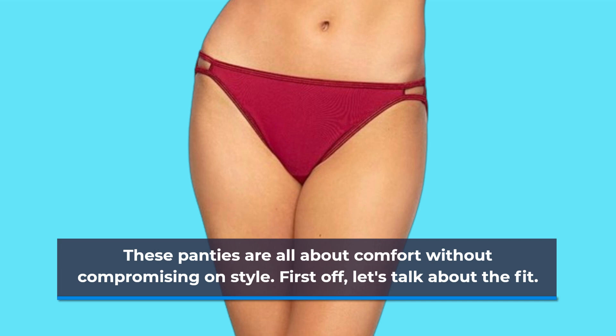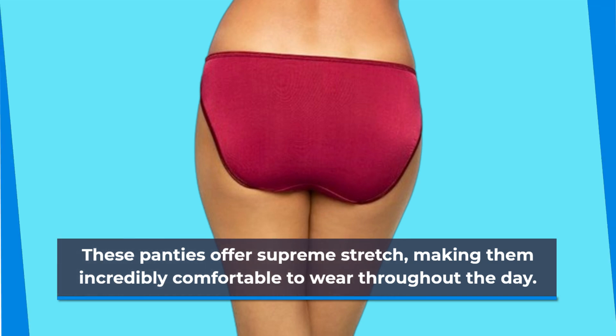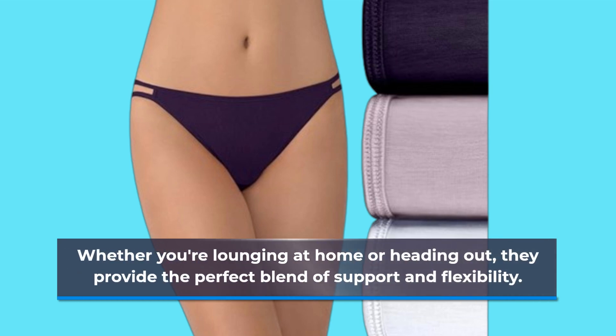First off, let's talk about the fit. These panties offer supreme stretch, making them incredibly comfortable to wear throughout the day. Whether you're lounging at home or heading out, they provide the perfect blend of support and flexibility.